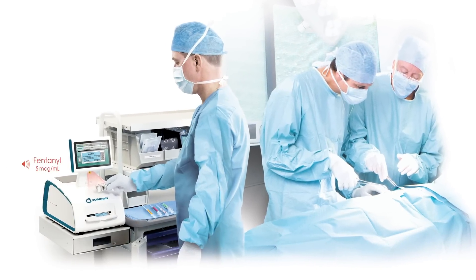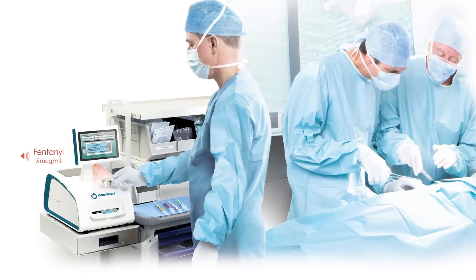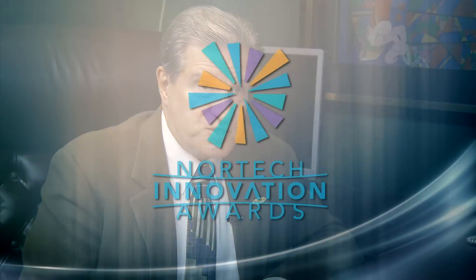SLS is a double check at the time of preparation — I have the right vial, I've made the right label — and at the time of use, it's another electronic third check: I have the right syringe that I'm going to give to the patient. So it's a triple check system, minimizing human resource and improving safety through technology.